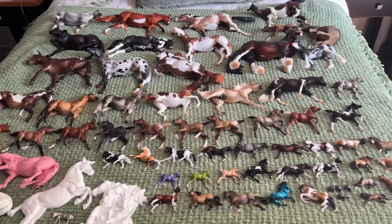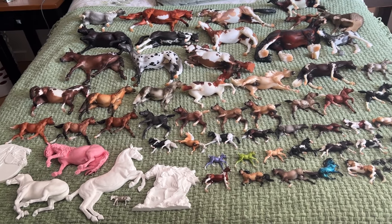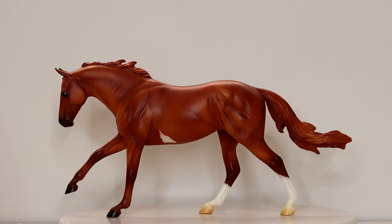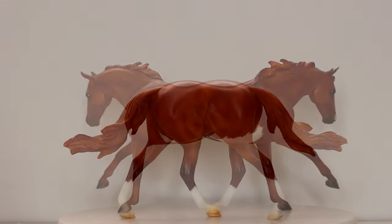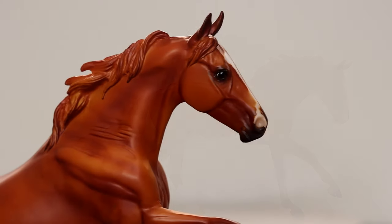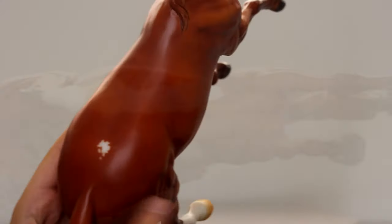Hey everybody, it's DJB. Welcome to this channel. If you're new here, my name is Darren and this is my Briarfest 2024 haul. Starting with the celebration horse, this is Athenian Lady. She was there during the weekend and Breyer did a great job of this lovely lady. She has that really cute stripe, a nice orangey chestnut, and she has all the authentic markings.